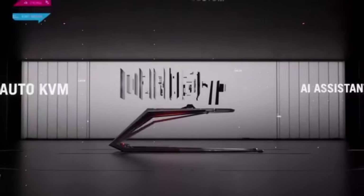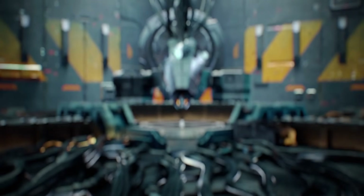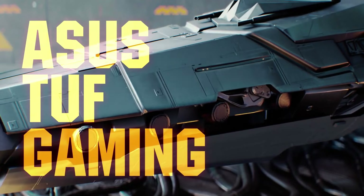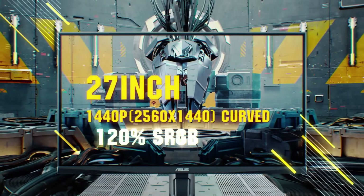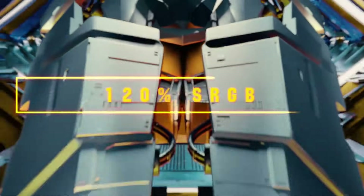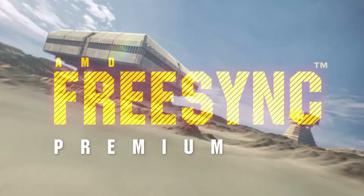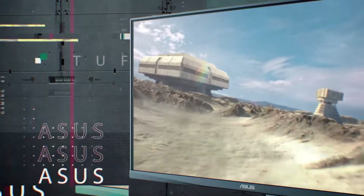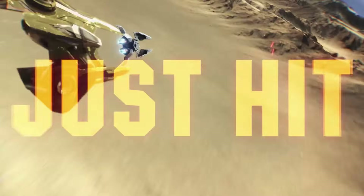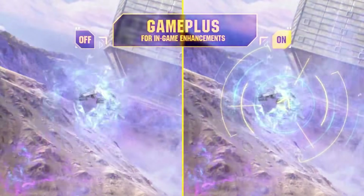Let's move on to our second contender, the Asus TUF Gaming VG34VQ3B. This is a 34-inch ultrawide QHD monitor with a 180Hz refresh rate and a curved screen for that immersive feel, and it's going to be more budget-friendly than the ROG Swift. That ultrawide format gives you so much horizontal space — think spreadsheets, multiple documents, browser windows, all open at once. One thing to watch out for, especially for gaming: if a game doesn't support the ultrawide aspect ratio, you might end up with black bars on the sides.